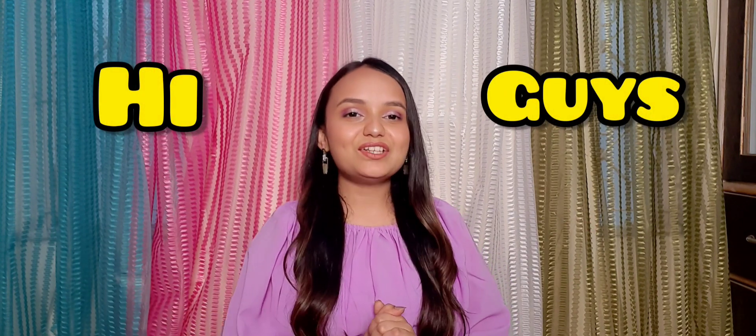Hi guys, welcome back to my channel The Even Miss. This video is going to be all about a Sarojini Nagar haul — all the things I got from Sarojini. I'm going to review all of those things, so stay tuned till the end of the video. Without any further ado, let's get started.